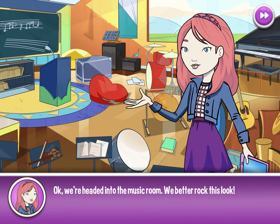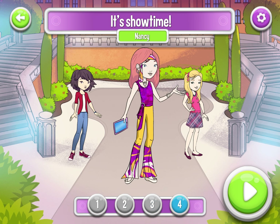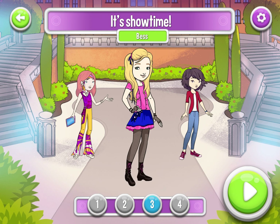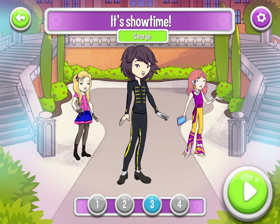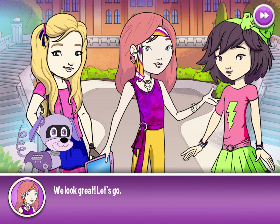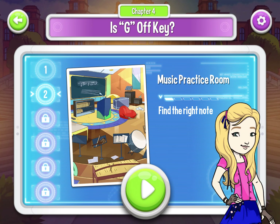Let's get some new outfits. That's a good one. Great, let's go. All right, let's do this level.